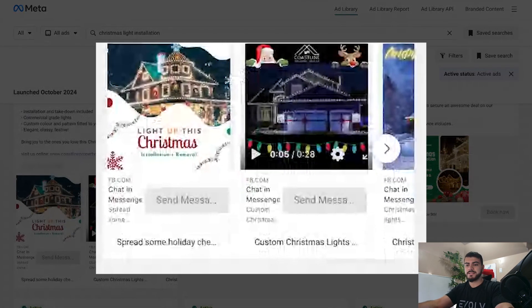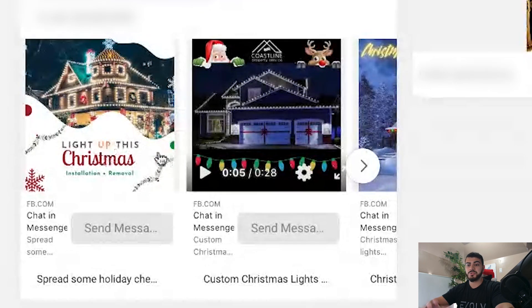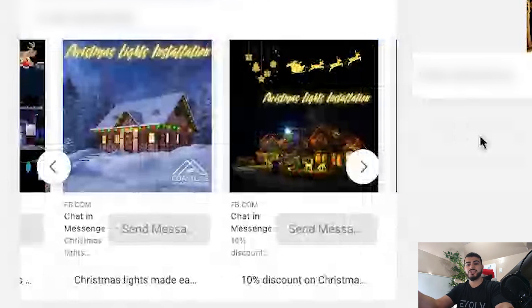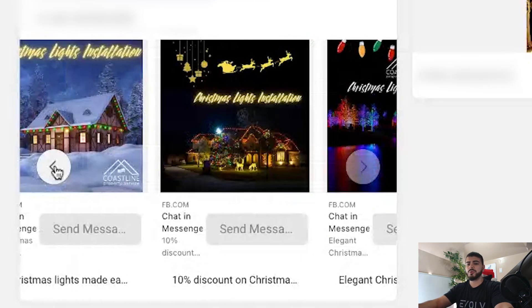This person is running a carousel ad, which we've tested and never really seen great results with compared to a single image or video. You're usually going to want to stick to one image or one video. They did a good job with the ad copy because it's line by line, making it easy to skim. But there are no emojis — definitely add some, specifically as bullet points instead of dashes, and in the first line too. As for the creatives, make sure what you're showing is a service you actually provide and something people actually want. Some of these houses look too extravagant — most homeowners can tell it's outside their budget and won't be interested. Use your own content showing what you can realistically do for them.